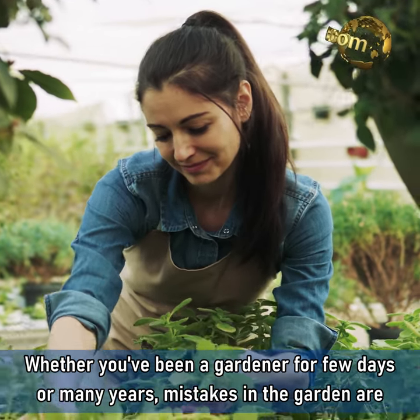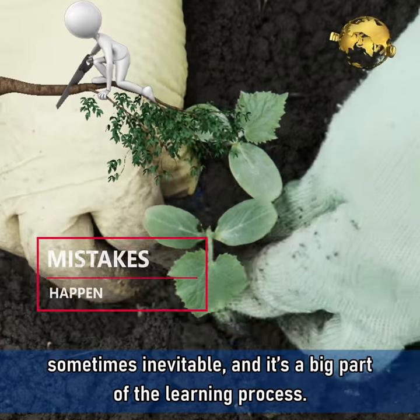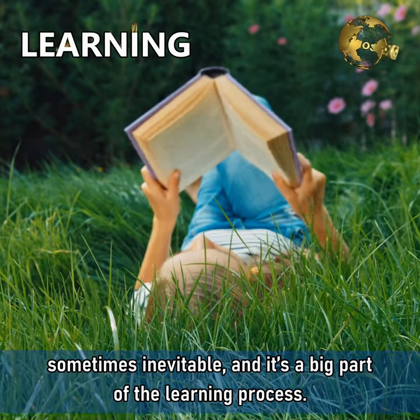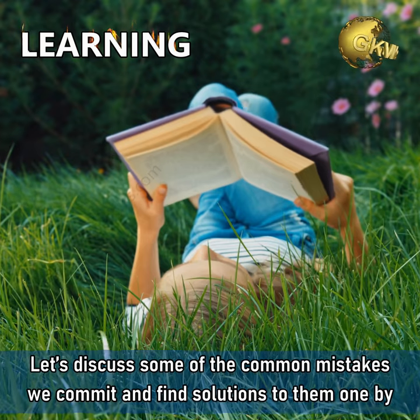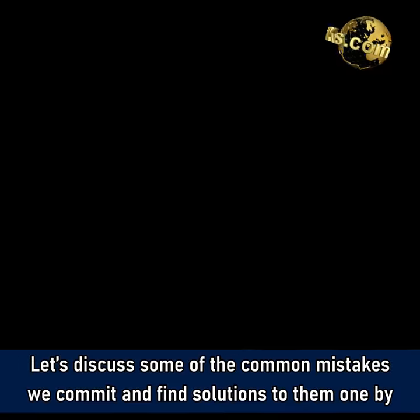Whether you have been a gardener for a few days or many years, mistakes in the garden are sometimes inevitable and it's a big part of the learning process. Let's discuss some of the common mistakes we commit and find solutions to them one by one.